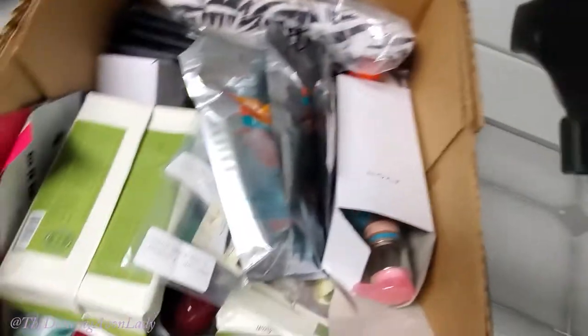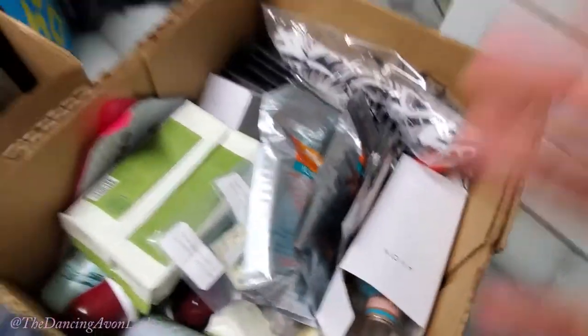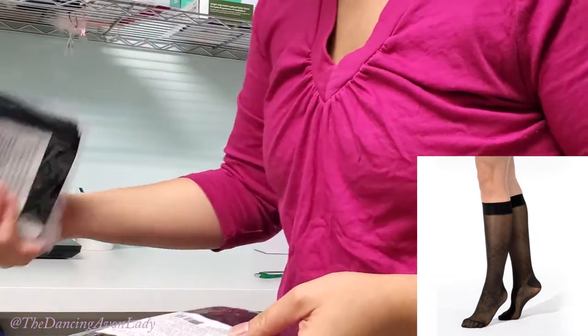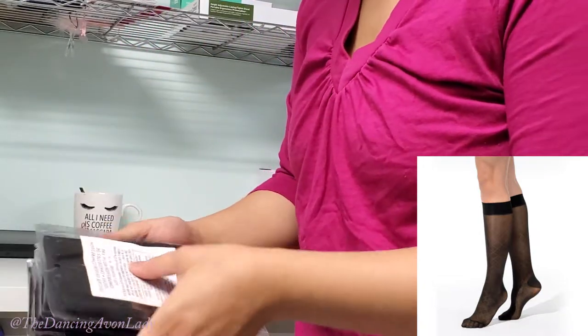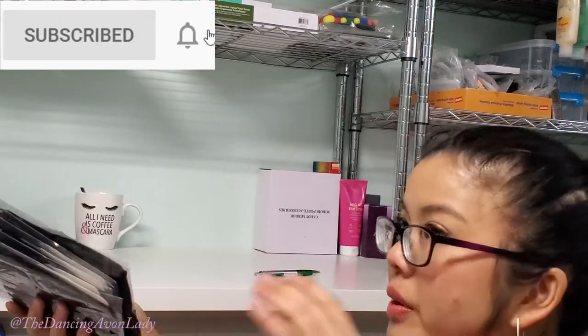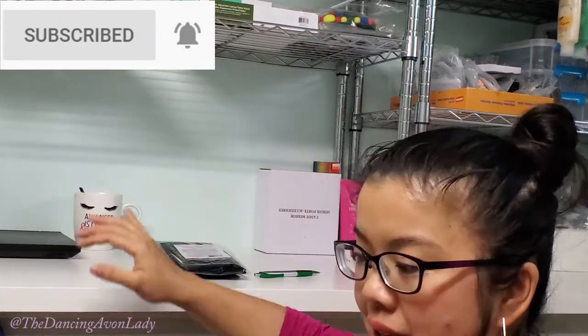Lots of good stuff. Look at box number one. Delicate Design compression socks. These were online only and I had a couple of customers who really wanted the compression socks before, so I needed to get them this time. I think I sold like five or six of them.